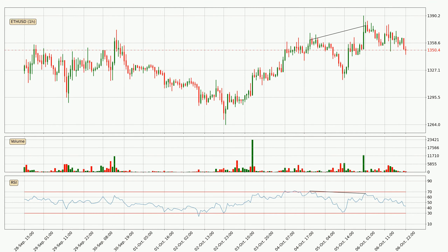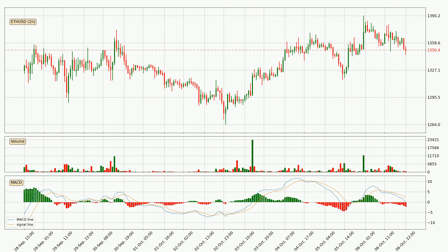Looking for divergence in the hourly time frame, there was a bearish divergence and the price already went down. Looking at the hourly MACD, the trend is currently going down because the MACD line is below the signal line. We can expect the price to continue going down or perhaps remain at least stable, because the MACD histogram shows the momentum currently being strong.